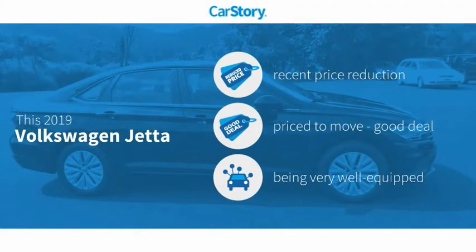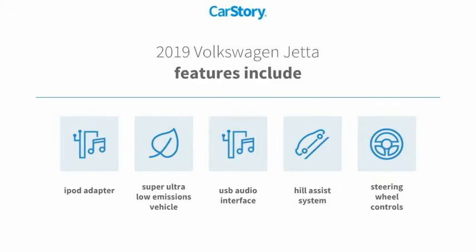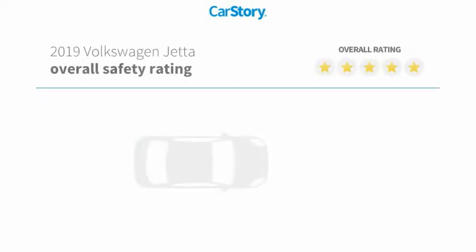CarStory research indicates this vehicle as having a recent price reduction, a good deal, and loaded with features. Features also include iPod adapter, steering wheel controls, USB audio interface, and hill assist system with these ratings.